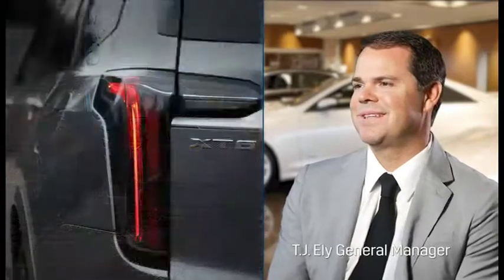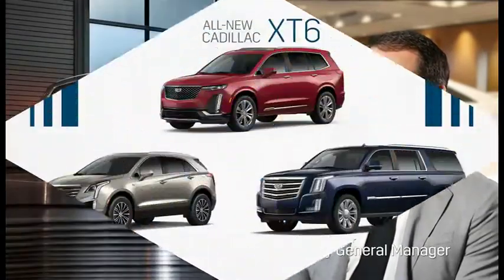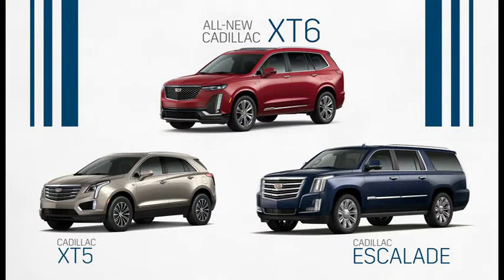Take a look at Cadillac's newest crossover, the Cadillac XT6. It's larger than an XT5, but smaller than an Escalade.